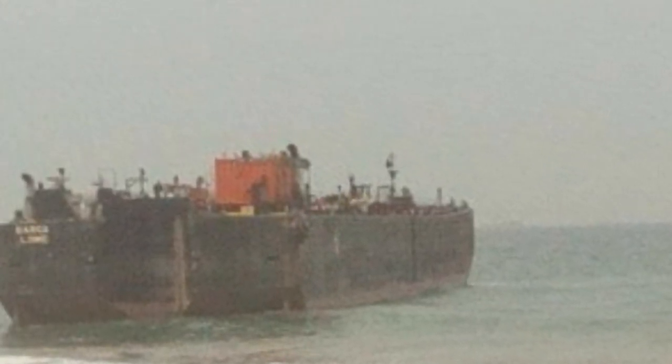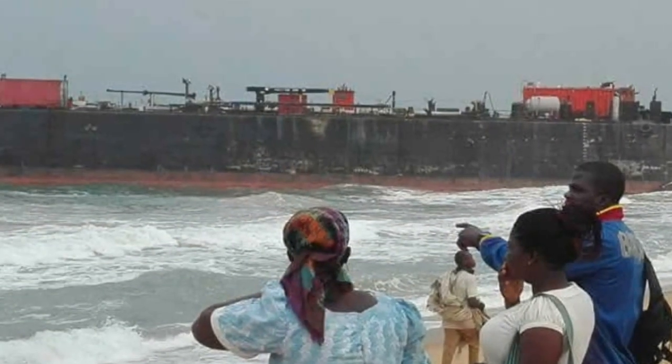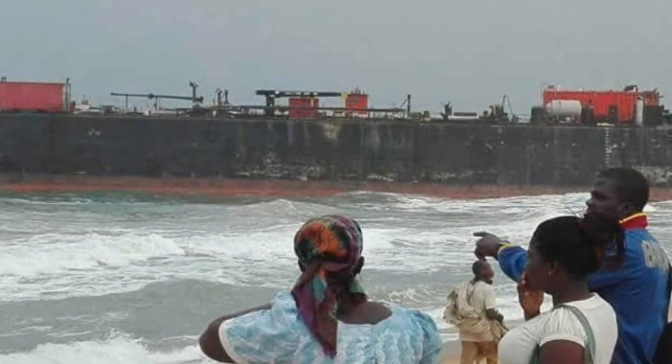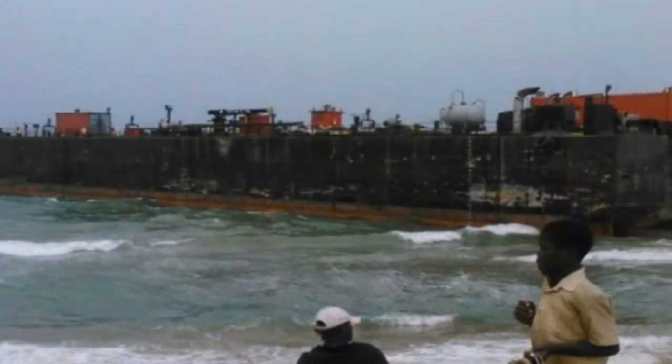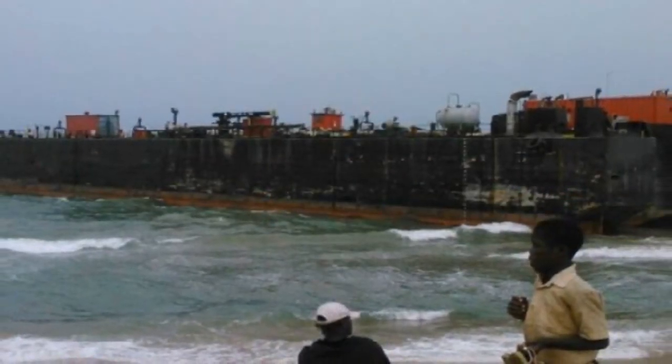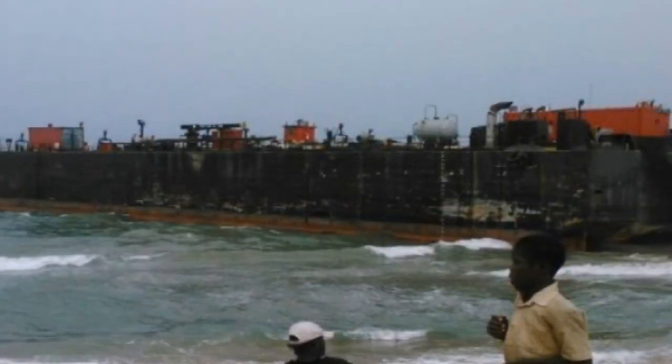There are no signs of people or crew on board. The ship is situated about 100 meters from the beach into the sea. The origin of the ship is unclear, as is where it was headed and why it has docked at Aflao. Residents say officials from the navy and security agencies are yet to visit the site to assess the situation.